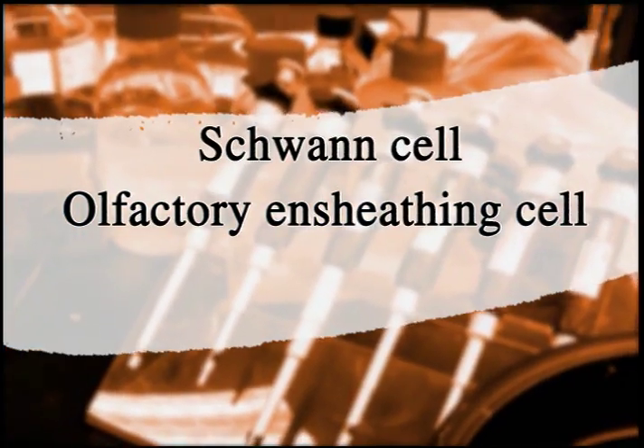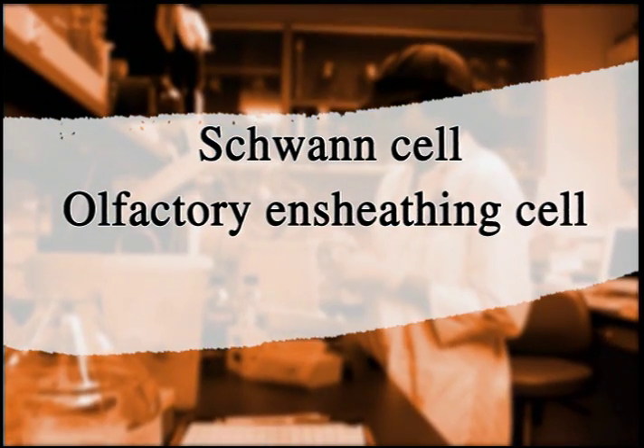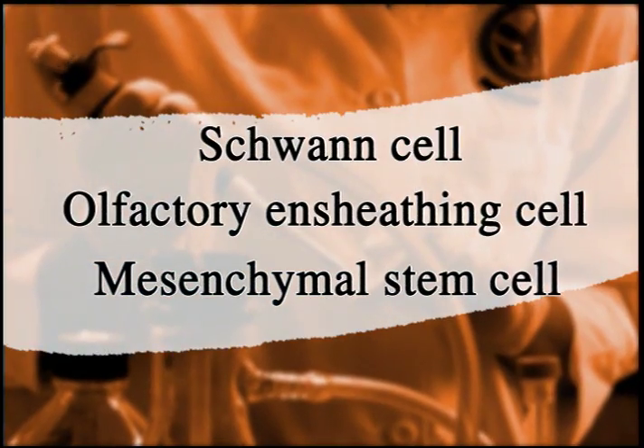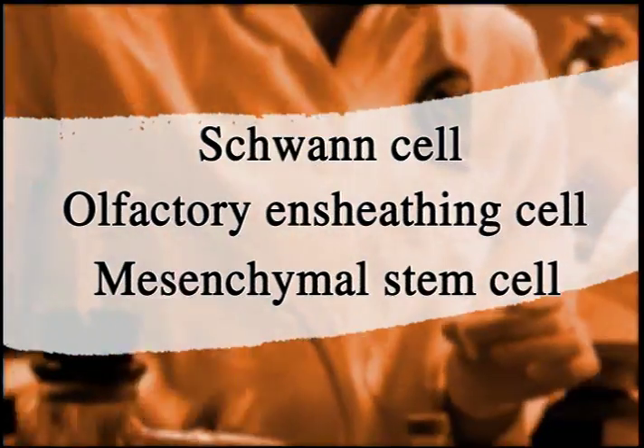And finally, we harvest from adult bone marrow from humans a mesenchymal stem cell that one could, in principle, remove from a patient, harvest them, and utilize them for cell therapy approaches.